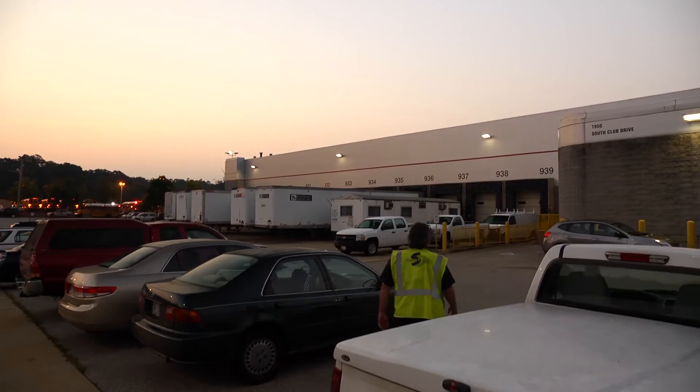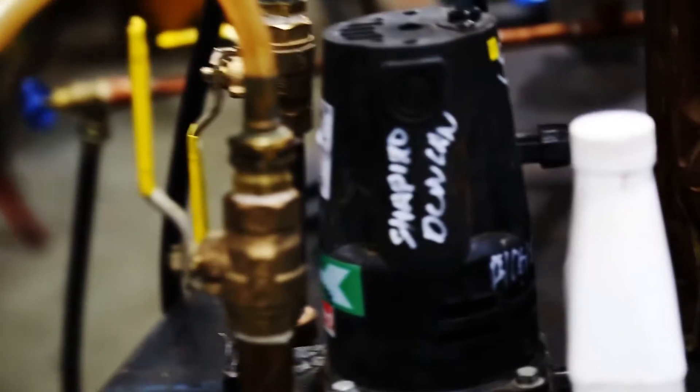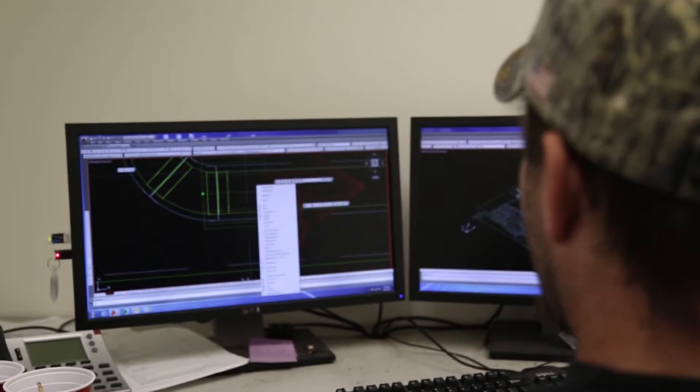It begins before sunrise. Workstations are powered on, tools are ready, and Shapiro and Duncan workers anticipate the project ahead. Long before this day of the raw materials arrival, plans have been drawn, scrutinized, and optimized for maximum efficiency.